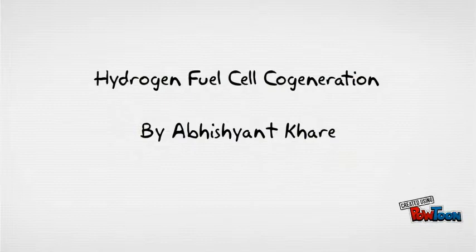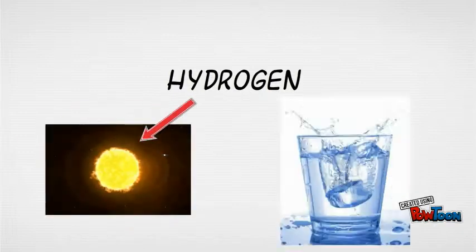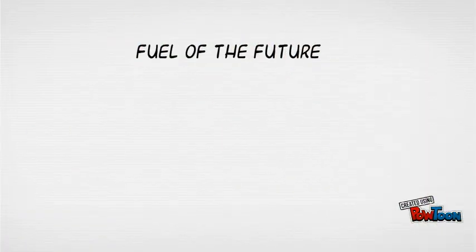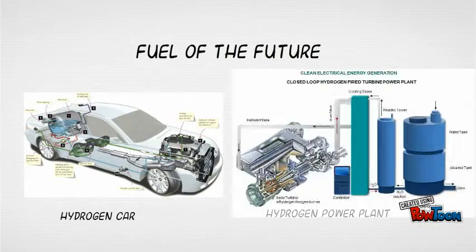Let's start from the beginning: hydrogen. Hydrogen is everywhere, burning inside massive stars to being a building block in the water you drink. Recently, it's gained traction in the news as a potential fuel of the future that could replace current fuels that have harmful emissions. It's seen potential as a fuel for hydrogen-powered cars, as well as at the scale of hydrogen power plants.